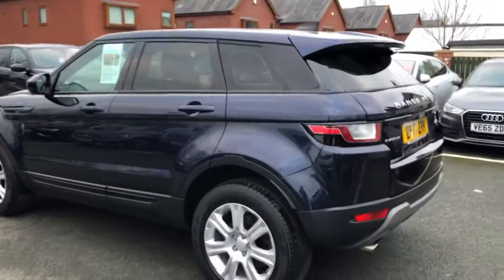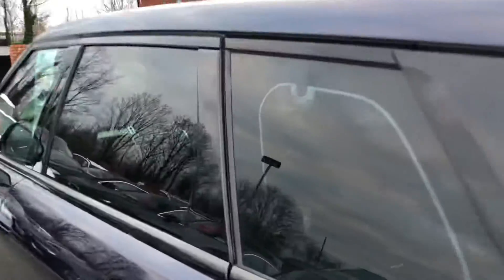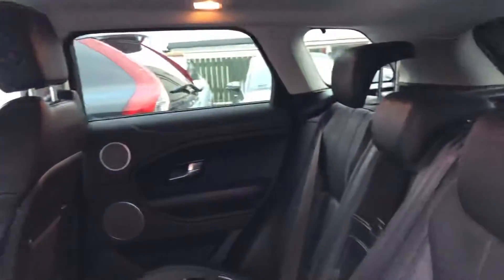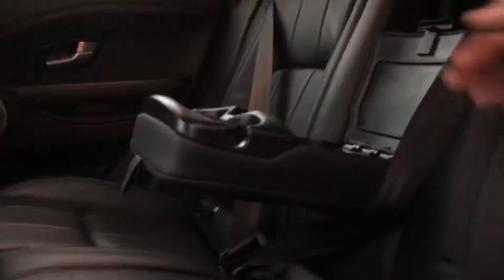On a 17 plate, it's automatic, got parking sensors, privacy glass, two sets of keys, black leather interior with electric windows all round, and you've got the armrest with the storage and cup holder there.